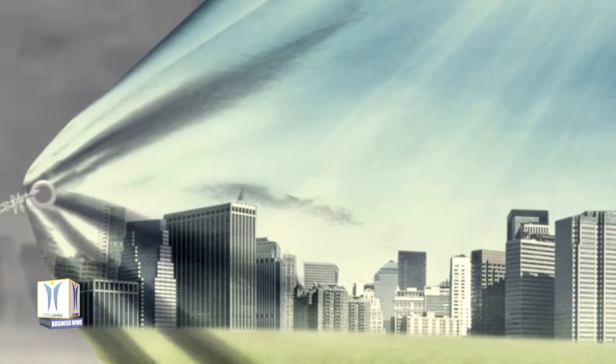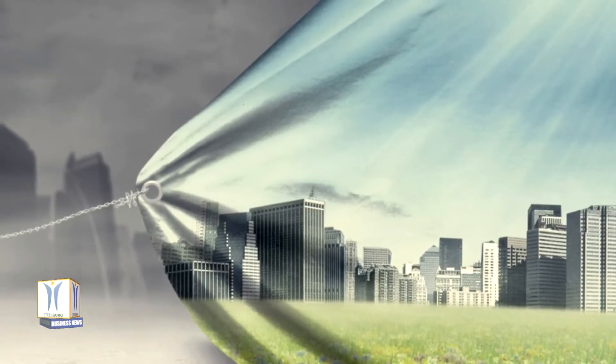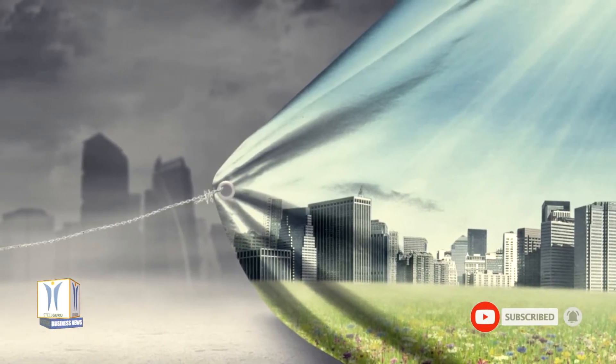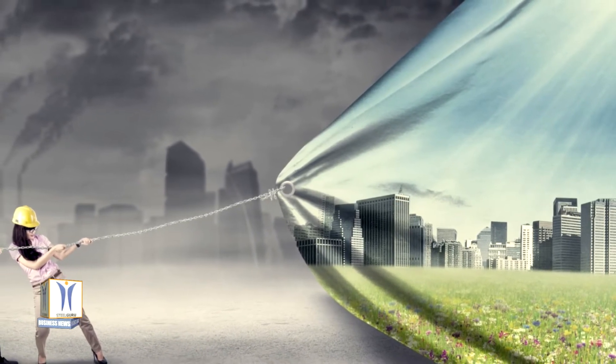The construction industry is currently facing two major challenges: the demand for sustainable infrastructure and the need to repair deteriorating buildings, bridges and roads. While concrete is the material of choice for many construction projects, it has a large carbon footprint, resulting in high waste and energy expenditure.